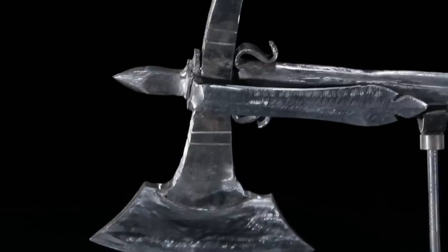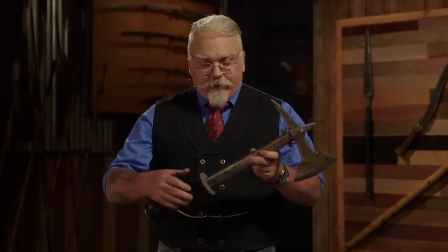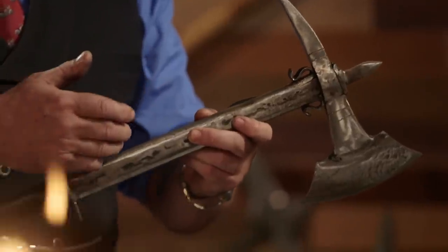Often they had a hook, allowing it to be hung from the belt or from the saddle. In the late 1600s, some versions of this weapon featured a gun barrel mounted down the center of the handle with a wheel lock to add a little bit of firepower.